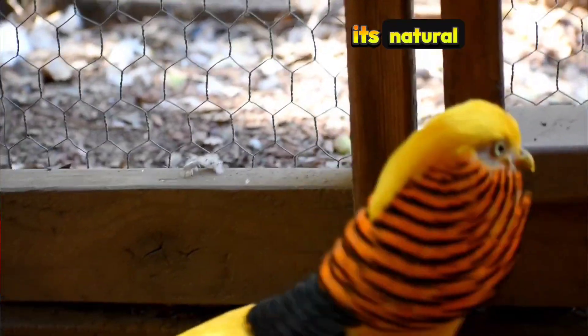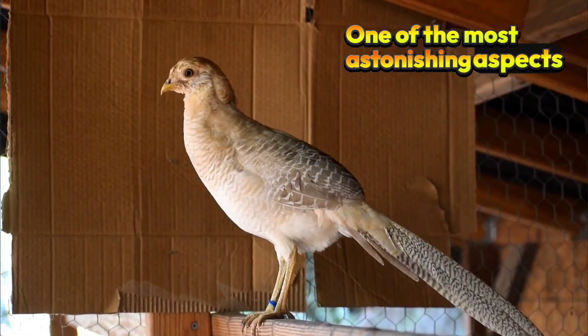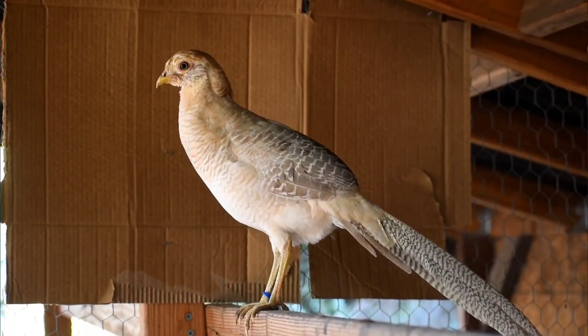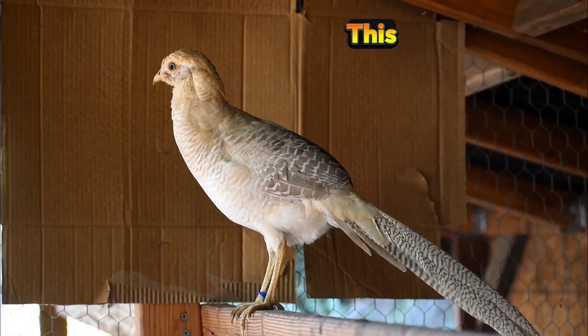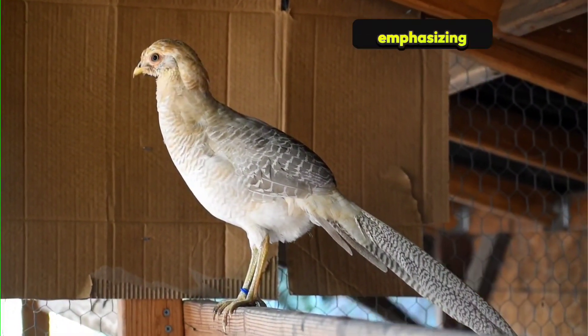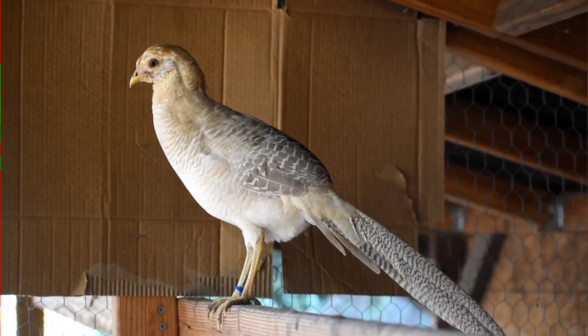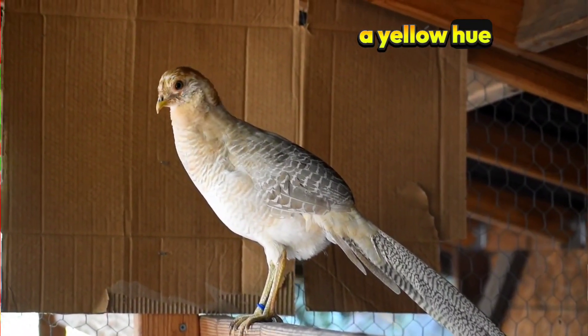One of the most astonishing aspects of Gigi's Yellow Golden Pheasant is its unique genetic mutation. This stunning color variation is a result of selective breeding emphasizing specific traits that produce these extraordinary hues. Unlike its red relatives, the Gigi's version presents a yellow hue that appears almost ethereal.